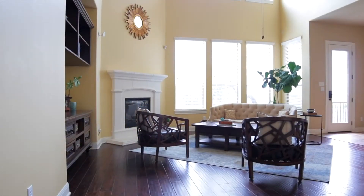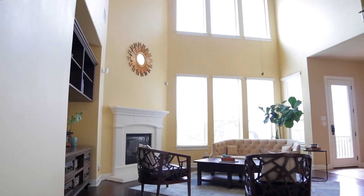Entertain friends and family in the spectacular living room with soaring double-height ceilings and gas fireplace.